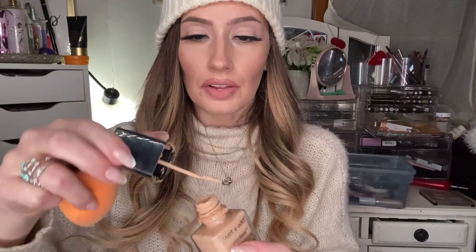Favorite foundation of the year is Wet n Wild Photofocus in Soft Beige. This is a $5 foundation — it's a light medium shade, which sounds about right for me. I feel like this foundation is medium to full coverage because I typically only go over it once with a beauty blender. I highly recommend a beauty blender for most foundations — I feel like it gives the best, most natural looking finish, kind of makes it look like skin. The coverage and pigmentation — I'm so impressed.